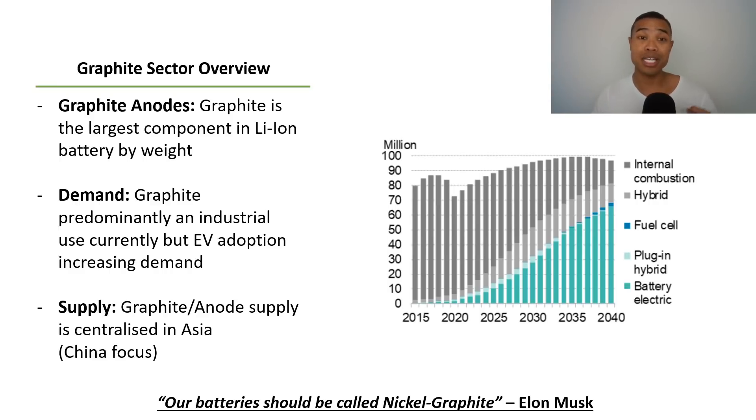Out to 2040, Bloomberg forecasts around 60 million vehicles will be battery electric. For context, only around 70 to 80 million vehicles were sold in total for new vehicles in 2020. So 60 million vehicles for battery electric is a huge amount, and of course many of the key components that will go into the batteries are going to be in great demand moving forward as a result.